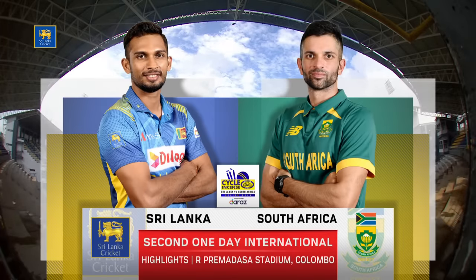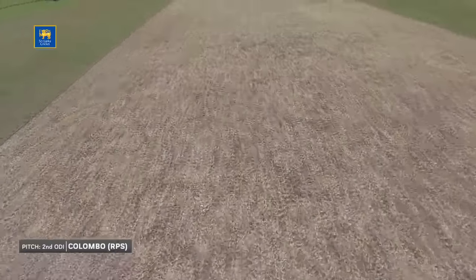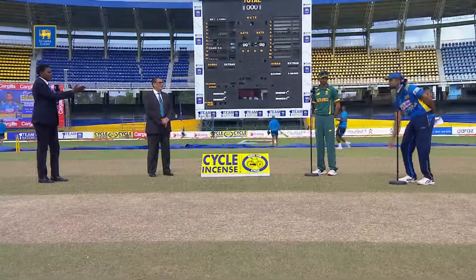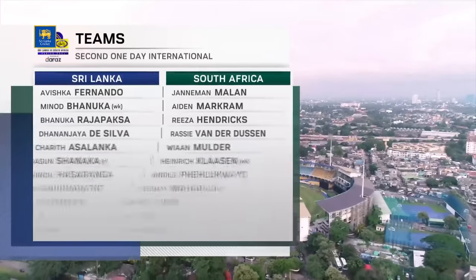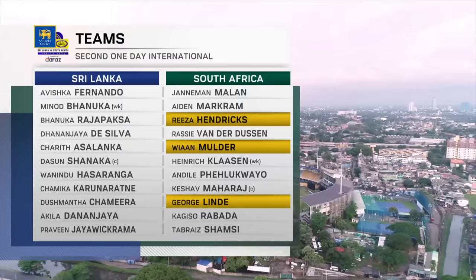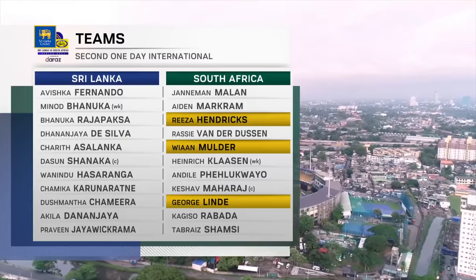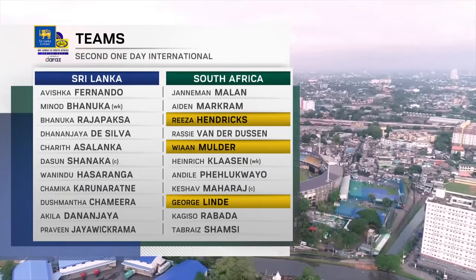Hello and welcome to the highlights of the second one-day international between Sri Lanka and South Africa from the Premadasa Stadium in Colombo. A good pitch as expected — dry, with thoughts about spin, but a darkness in the clay suggests there might have been a little moisture with a lot of rain around Colombo. The toss was won by South Africa, choosing to bat first, with three changes: Reza Hendricks, Vian Mulder, and George Linde coming in, with Keshav Maharaj as captain. The home side was unchanged.